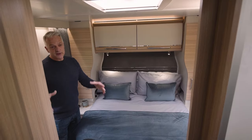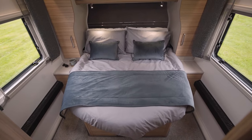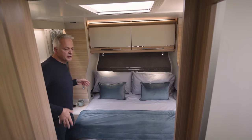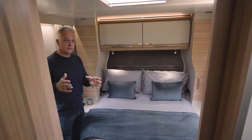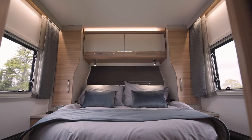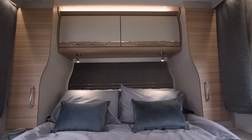The Cabrera has a fixed island bed with two modes: day mode and night mode. In day mode the bed is pushed back, giving you lots of room at the foot of the bed. In night mode it pulls right out for a comfortable night's sleep. This bed is the widest so far in the Unicorn range, thanks in part to the curved wardrobe doors.